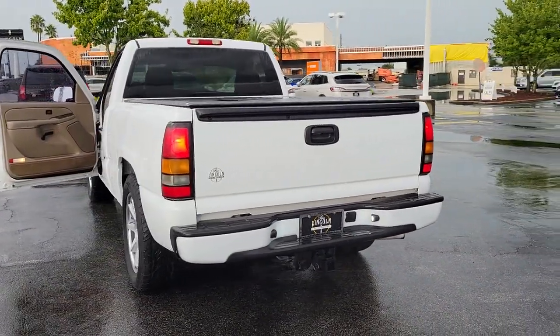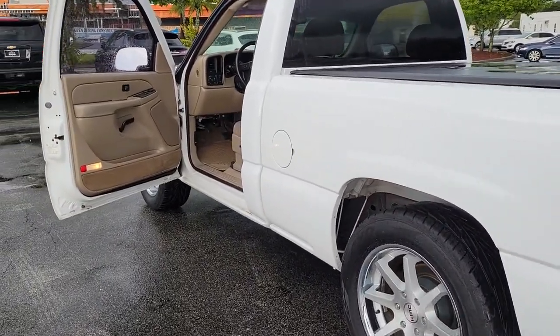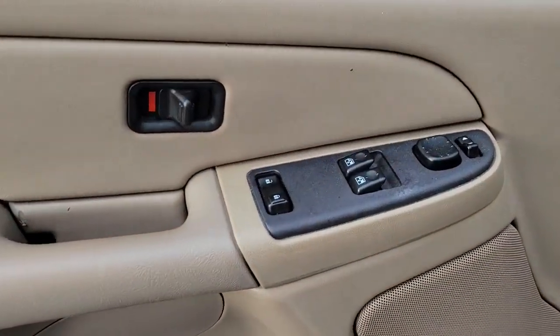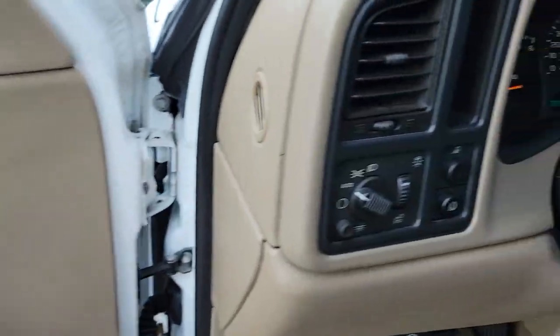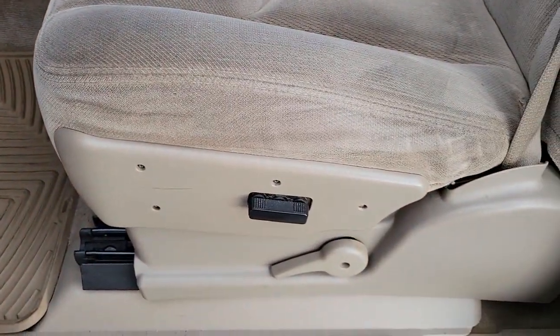The following are some of this vehicle's highlighted options: keyless entry, heated mirrors, fog lamps, multi-zone AC, leather steering wheel, rear wheel drive, intermittent wipers, split bench seat, auto-dimming rear view mirror, tow hooks.